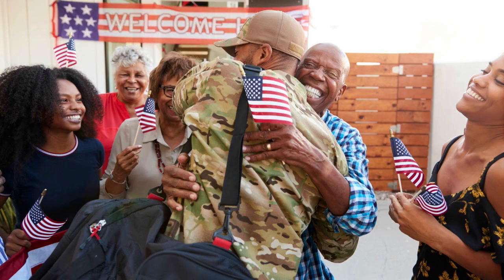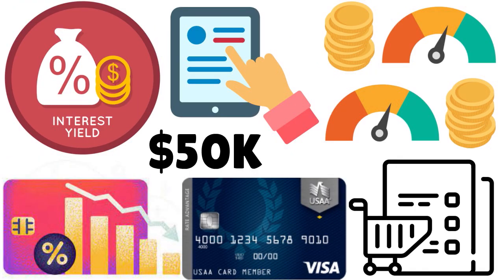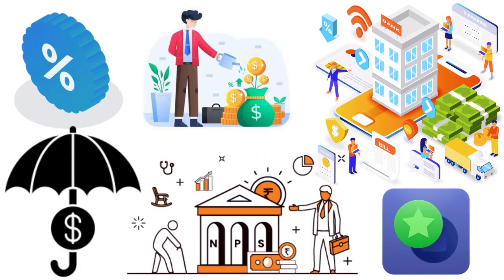You can become an authorized user on somebody else's card as well. You can use their good credit history to qualify, and after building credit history that way, you can eventually apply on your own. Keep making on-time payments and you will get approved — either the first, second, or third time. It's all about financial responsibility.